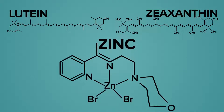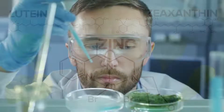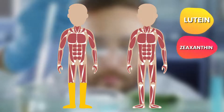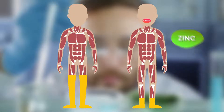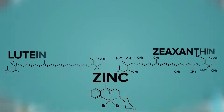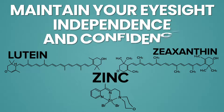Zinc is a simple mineral found in foods such as green leafy vegetables. A study from the University of Connecticut found that lutein and zeaxanthin are better absorbed by your body when accompanied by zinc. So this combination protects you against vision decline to help you maintain your eyesight, independence, and confidence as you age.